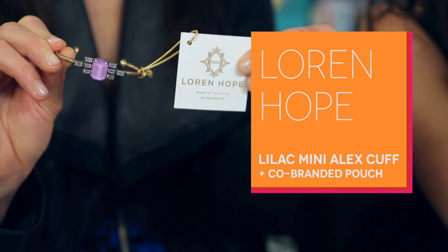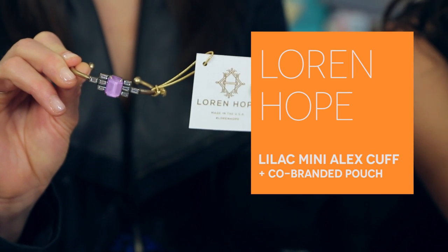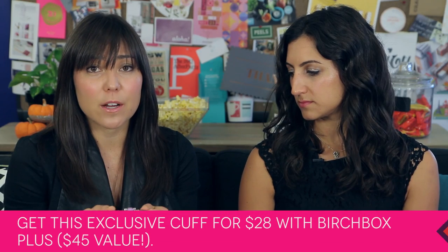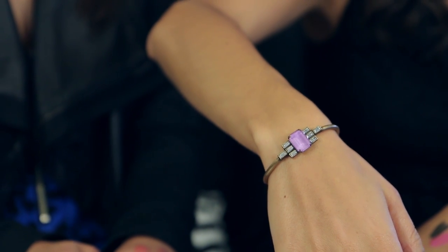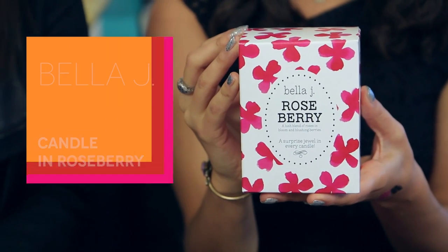This is a beautiful cuff by a designer named Lauren Hope, out of Rhode Island. She's really talented and inspired by vintage designs. Really beautiful bracelet — I'm going to wear it while you talk about it. The purple's so good. Great for layering. I think it's really classic but also looks pretty modern. And she designed it exclusively for us.